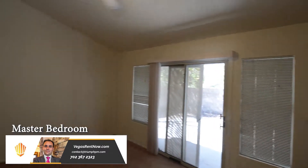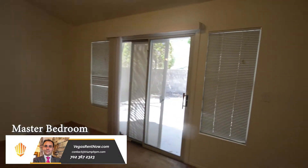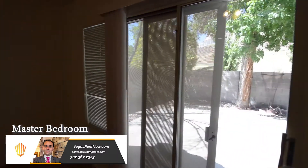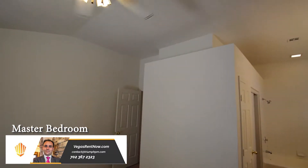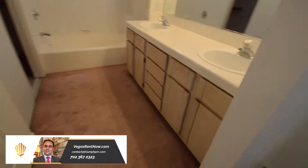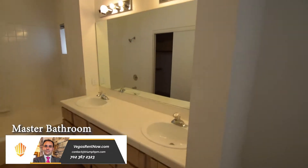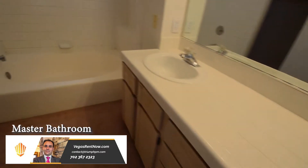The master bedroom has a vaulted ceiling with a fan with light and glass doors to the patio. The master bathroom has a double sink vanity with a tile top, garden tub, and walk-in closet.